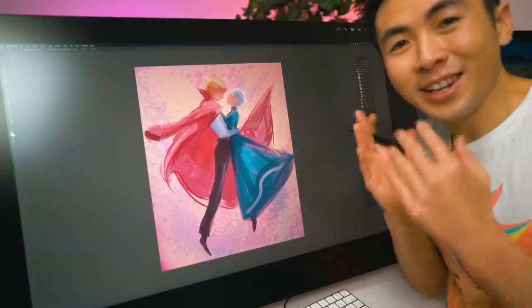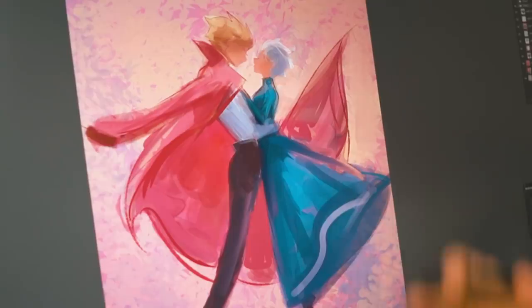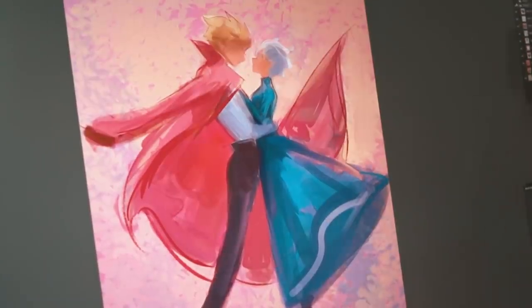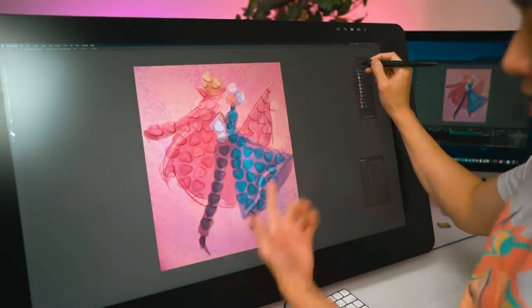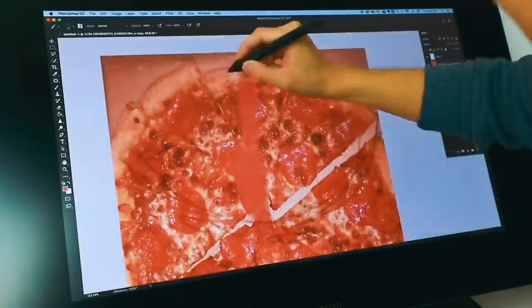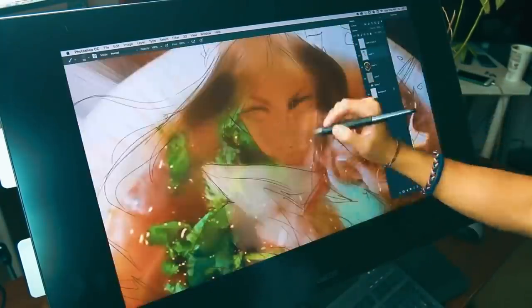Hey guys, welcome back. Here's the progress of our Howl and Sophie piece so far — I think it's really cool. Here's what we started with, and here's where we are now. Lower the opacity — there you go. The shapes are slowly coming together. Some of you older subscribers know I used to do this a lot — I used to make food my color palette. I'm a little rusty, but so far looking pretty good!